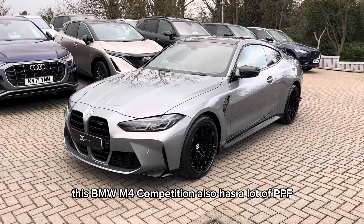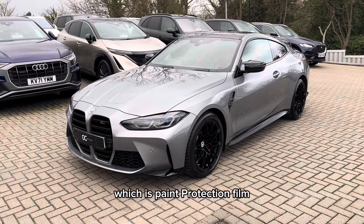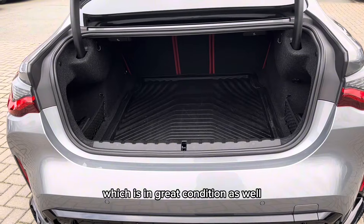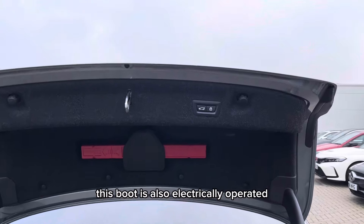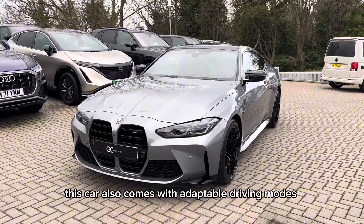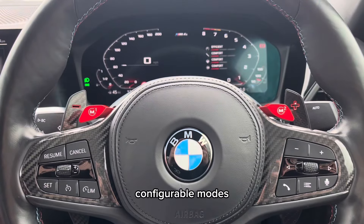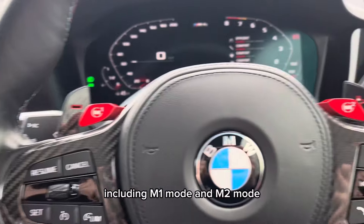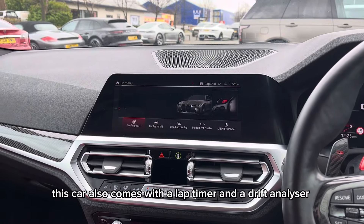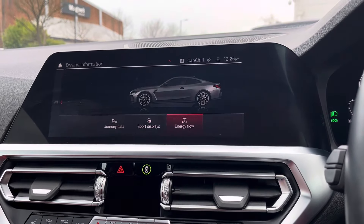This BMW M4 competition also has a lot of PPF, which is paint protection film. It also comes with a really nice sized boot, which is in great condition and is electrically operated. This car also comes with adaptable driving modes, including configurable M1 mode and M2 mode, a lap timer, a drift analyser, and a switchable four-wheel drive system.